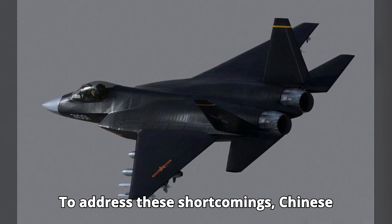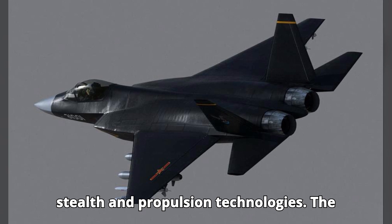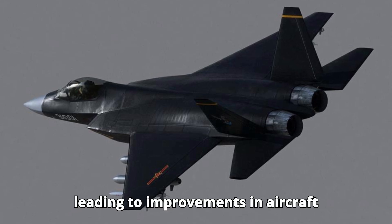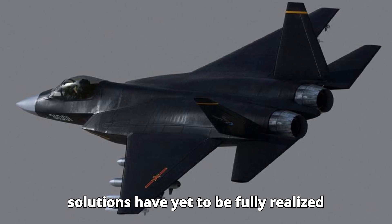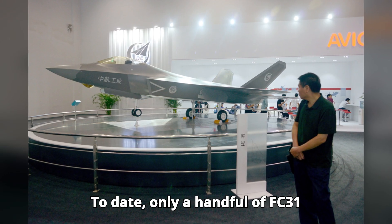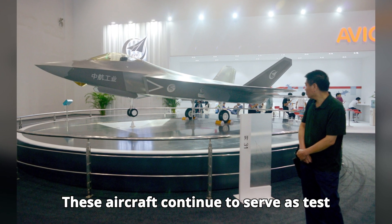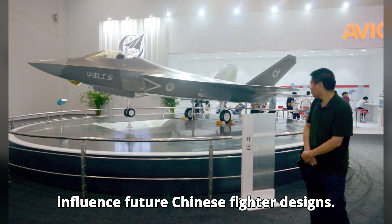To address these shortcomings, Chinese engineers have continued to refine their stealth and propulsion technologies. The lessons learned from the FC-31 program have informed subsequent projects, leading to improvements in aircraft design and capabilities. However, these solutions have yet to be fully realized in the form of a mass-produced FC-31. To date, only a handful of prototypes have been produced, with estimates ranging from two to five units. These aircraft continue to serve as test beds for new technologies and may influence future Chinese fighter designs.